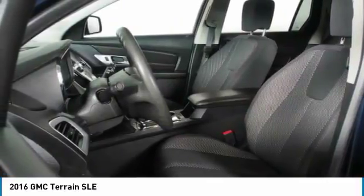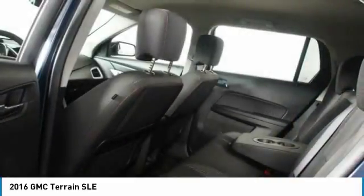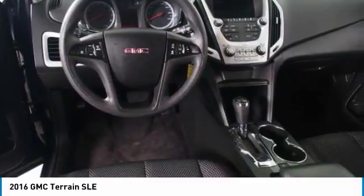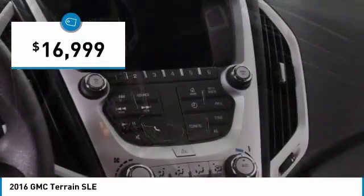Terrain offers uncompromised capability, a balanced stance, and a commanding view of the road, letting occupants enjoy a confident driving experience. An EPA estimated 32 highway miles per gallon is not bad either, and is priced below $20,000.